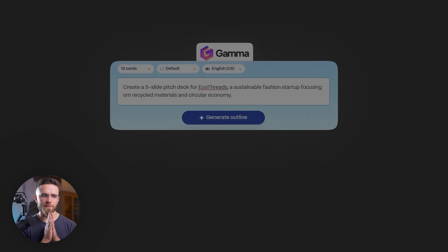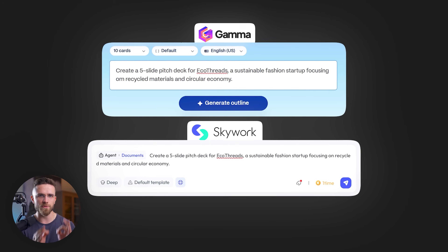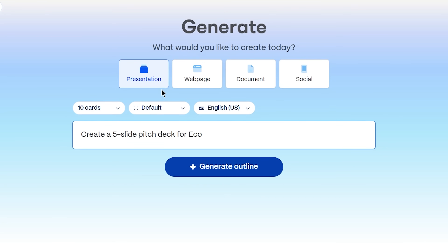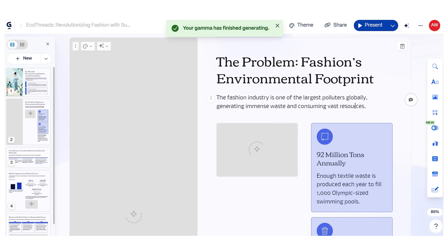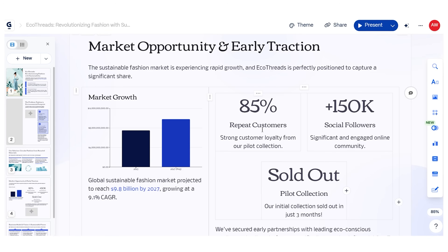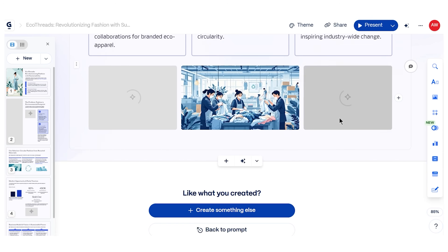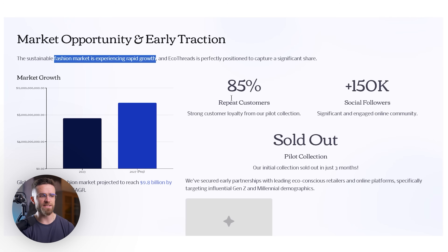Let's put this to the test. I'm going to give both tools the exact same challenge: create a five-slide pitch deck for a fictional sustainable fashion startup called EcoThreads. Starting with Gamma first, I'll type in my prompt: 'Create a five-slide pitch deck for EcoThreads, a sustainable fashion startup focusing on recycled materials and circular economy.' In about two minutes, I get a visually appealing presentation. The slides look polished — there's no denying Gamma's design chops. The color scheme is cohesive, the layouts are balanced, and it definitely passes the 'looks professional' test.